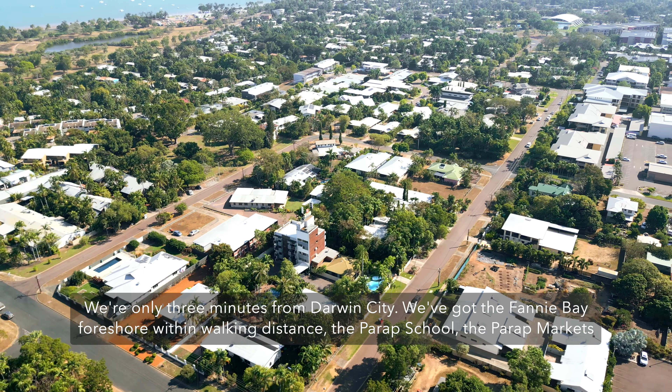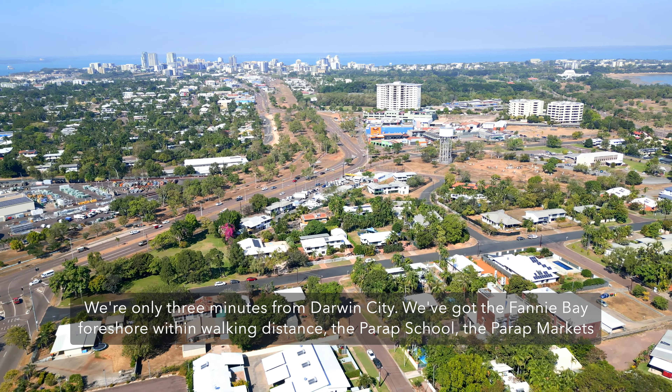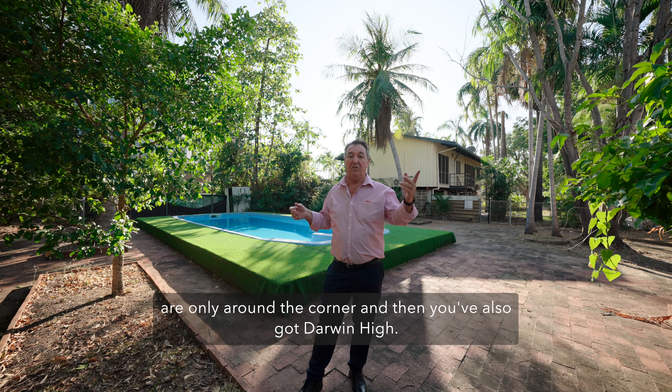We're only three minutes from Darwin City. We've got the Fanny Bay foreshore within walking distance, the Parap School, the Parap Markets are only around the corner, and then you've also got Darwin Hyde.